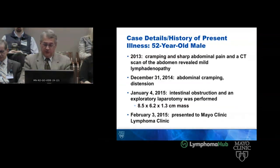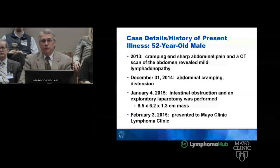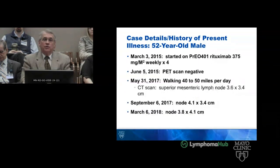On January 4th he underwent an exploratory lap and an 8.5 by 6.2 by 1.3 centimeter mass was resected. He came for a second opinion on February 3rd of 2015 and I followed him since he was randomized on Steve's PRECOG 0401 trial on March 3rd of 2015 to rituximab weekly times four. He had a negative PET after that.